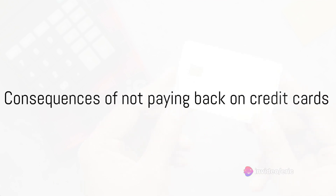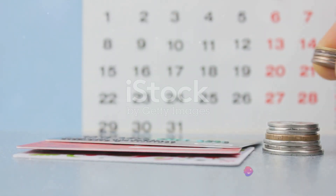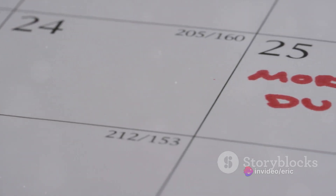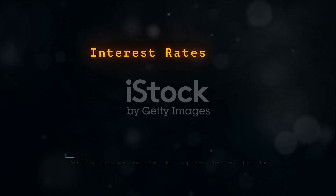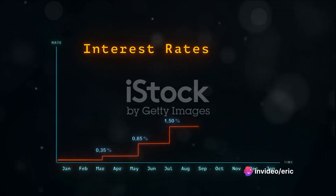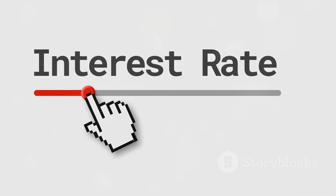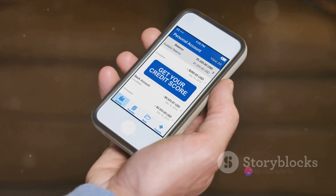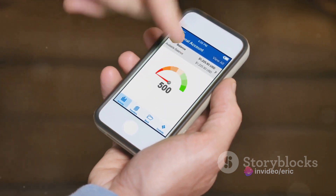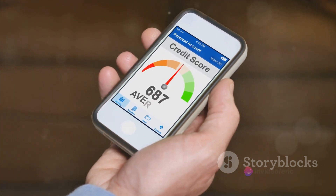Failing to pay back your credit card debt can have serious consequences. First up, we have late fees — financial penalties you'll face if you miss a payment deadline. They can add up quickly, turning a small debt into a mountain of financial worry. Next, when you don't pay your credit card bill on time, your card issuer might increase your interest rate. This is often referred to as the penalty APR, or annual percentage rate. The longer you take to pay off your debt, the more interest you'll end up owing. And then there's the damage to your credit score. Your payment history makes up a significant portion of your credit score, and missed payments are a red flag to lenders, letting them know you might be a risky borrower. This could make it harder to get loans or credit in the future.